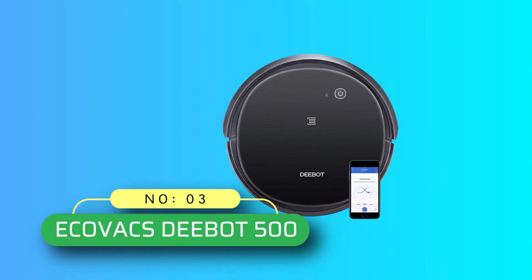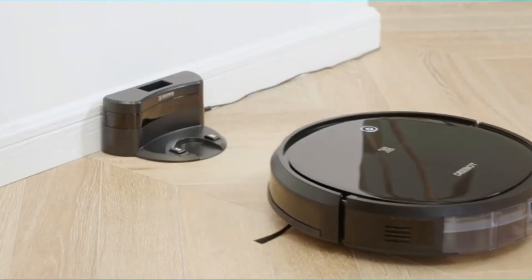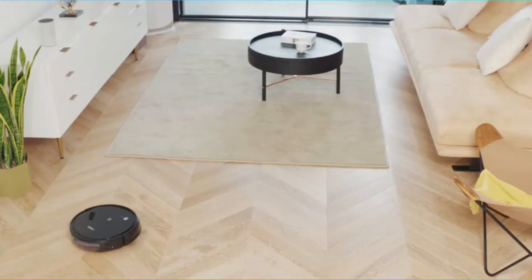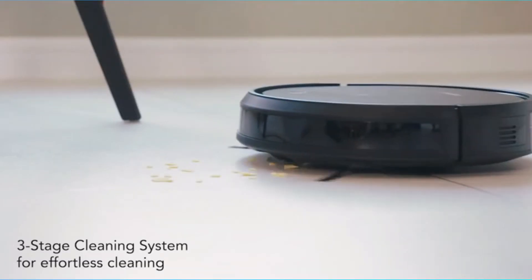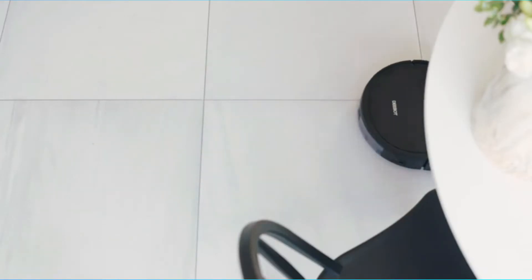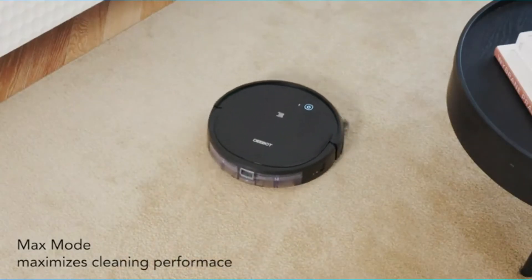Number 3: Ecovacs Deebot 500 Robot Vacuum Under 200. An advanced automatic vacuum cleaner that comes with smart home compatibility. This means Deebot is compatible with Amazon Alexa and Google Assistant. You can say 'Alexa, ask Deebot to clean' to start the Deebot.